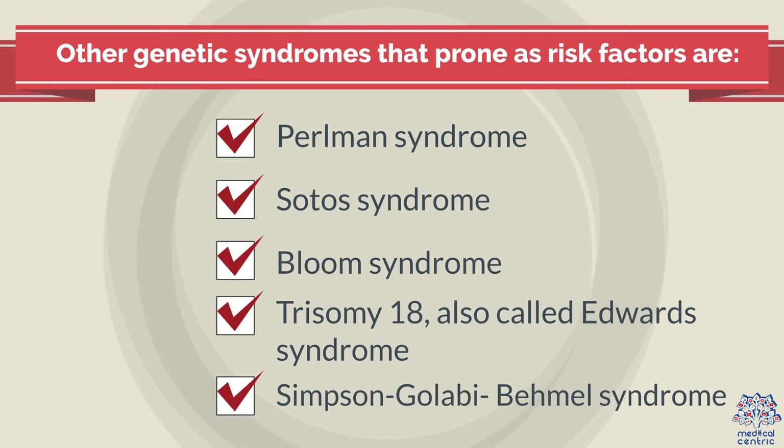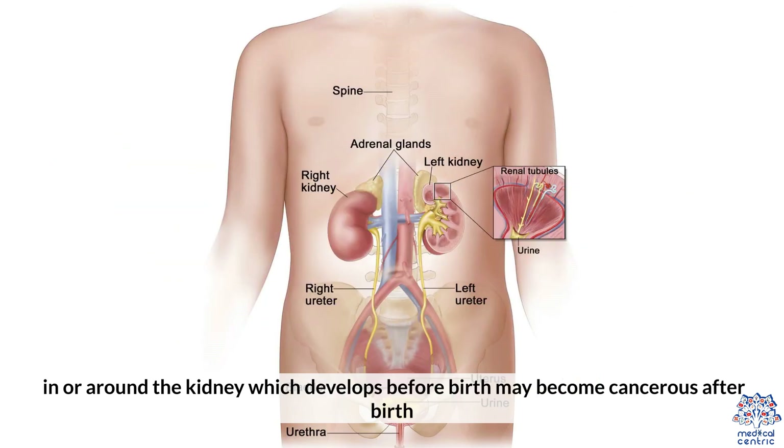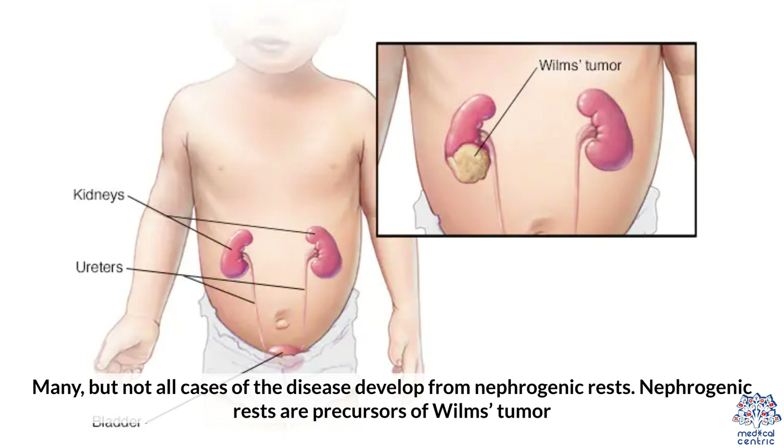Other genetic syndromes that serve as risk factors include Soto syndrome, Bloom syndrome, Trisomy 18 (also called Edwards syndrome), and Simpson-Golabi-Behmel syndrome. It is also believed that fragments of tissues called nephrogenic rests, in or around the kidney which develop before birth, may become cancerous after birth. Many, but not all, cases of the disease develop from nephrogenic rests, which are considered precursors to Wilms Tumor.